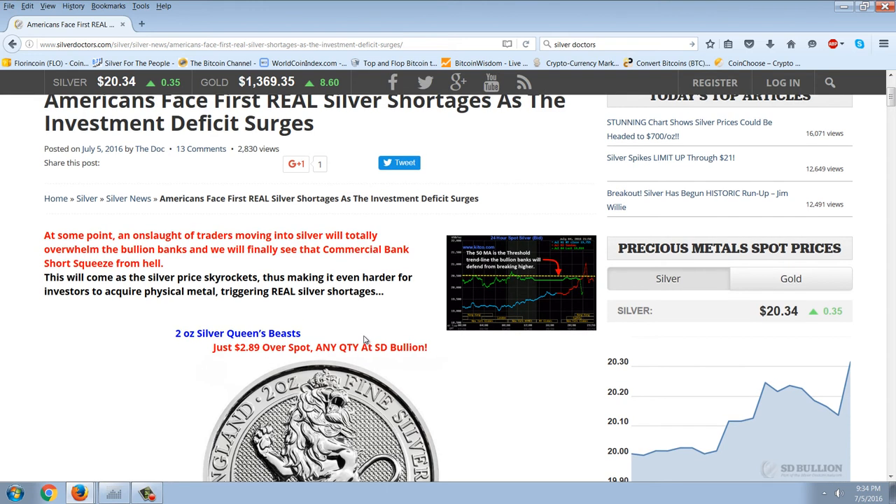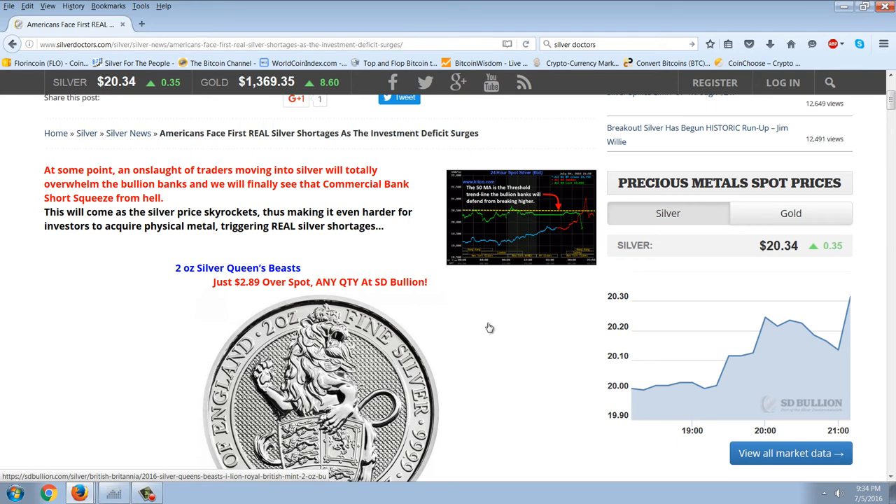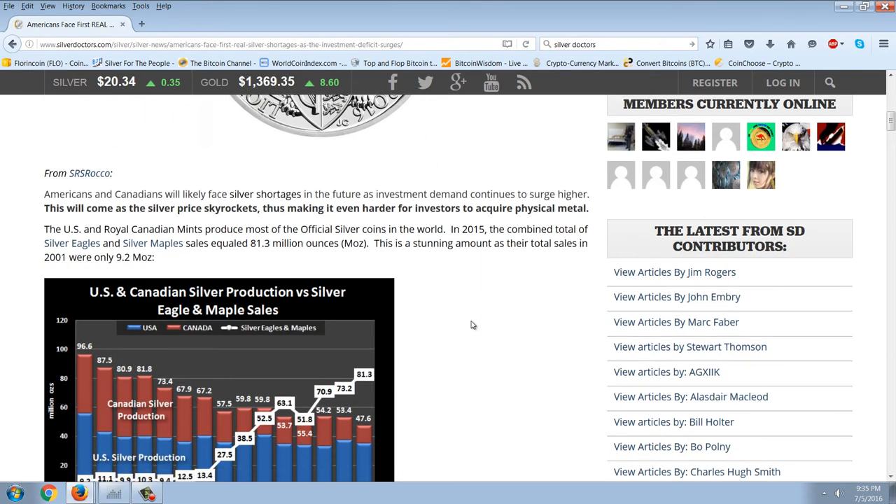At some point, an onslaught of traders moving into silver will totally overwhelm the bullion banks, and we will finally see the commercial bank short squeeze from hell. This will come as the silver price skyrockets, thus making it even harder for investors to acquire physical metal, triggering real silver shortages. Americans and Canadians will likely face silver shortages in the future as investment demand continues to surge higher.